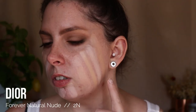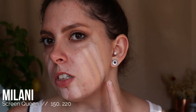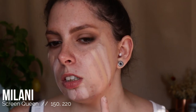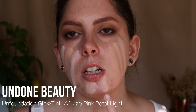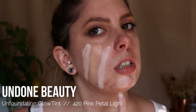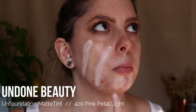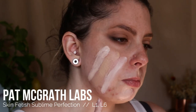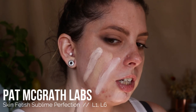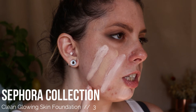Dior Forever Natural Nude in the shade 2N, Milani Screen Queen in the shade 150, Milani Screen Queen in the shade 220, The Ordinary Serum Foundation in the shade 1.1P, Undone Glow Foundation in the shade 420 Petal Pink Light, Undone Matte Foundation in the shade 420 Petal Pink Light, Pat McGrath Skin Fetish Sublime Foundation in shades L1 and L6, and the Sephora Clean Glowing Skin Foundation in the shade 3.